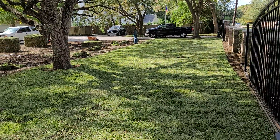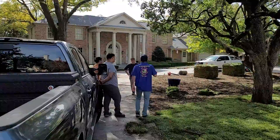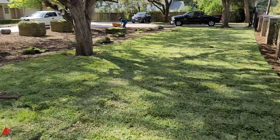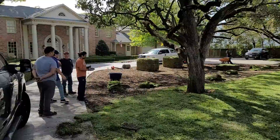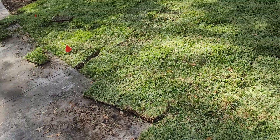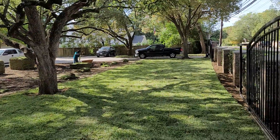Here we are laying sod, about 20 pallets of sod, St. Augustine. It's looking good. We're doing the front and back lawn here. You can see we're going to do our cuts. We mark the sprinklers with flags. Everything's really good there.